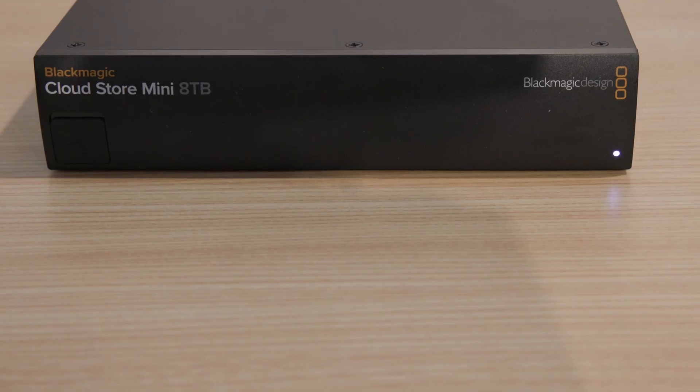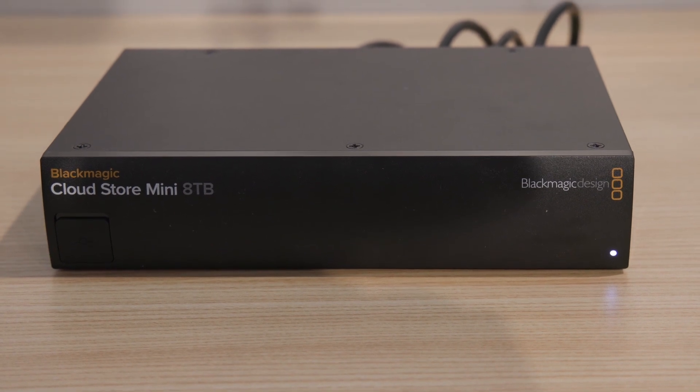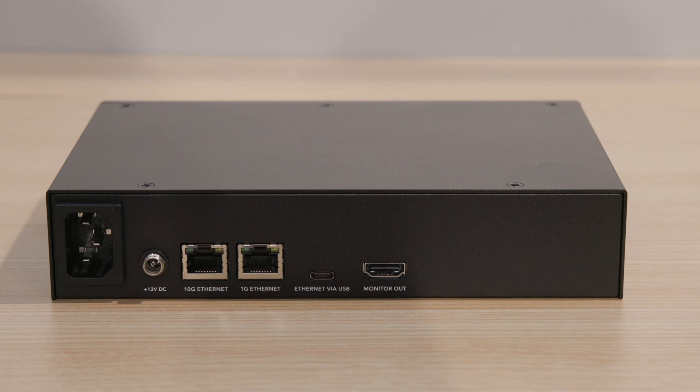The starting point with the 8TB CloudStore Mini is that it has internal storage built in. It's an 8TB storage device, and that's RAID Zero. The purpose of this is that you can start to save all of your footage locally onto that device and sync that with Dropbox. It is a high-speed network transferring device that integrates and works with our cloud service.